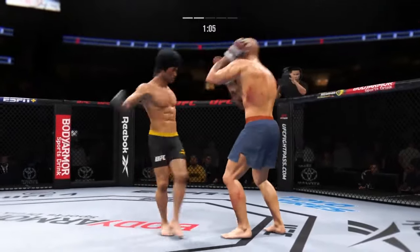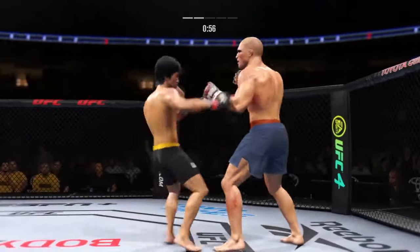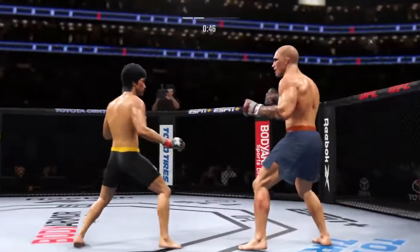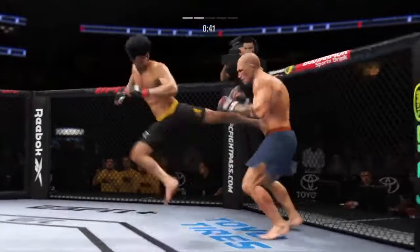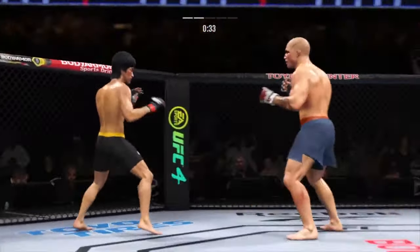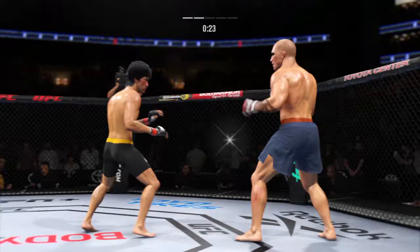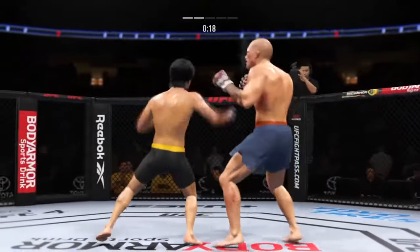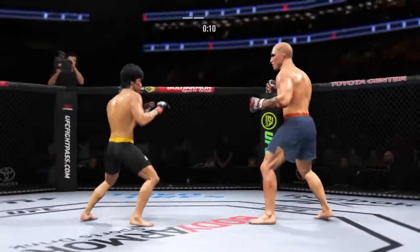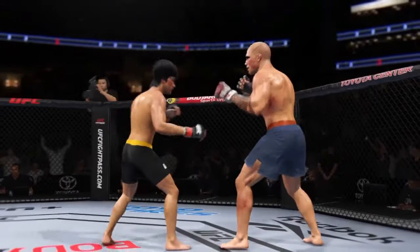Nice punch there. Look at the angle of that body kick. Right hook attempt — that's a miss. Look at him whipping his hip into that kick. Head kick lands. Lee gets tattooed by that straight punch. Nice jab by him there — he's going nose hunting tonight. He's great with the jab, and not only as a setup, he really is trying to get damage off every time he throws his punch.